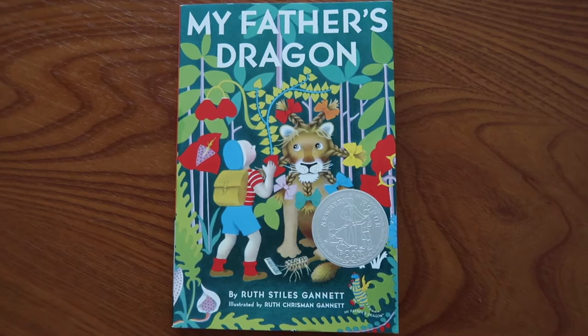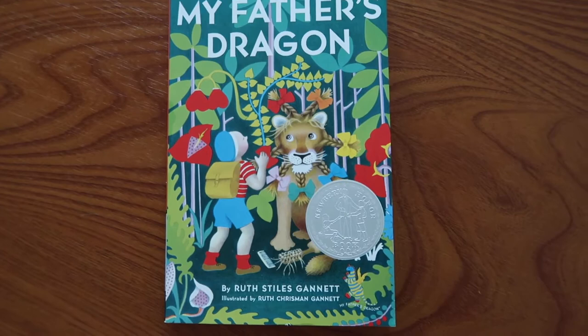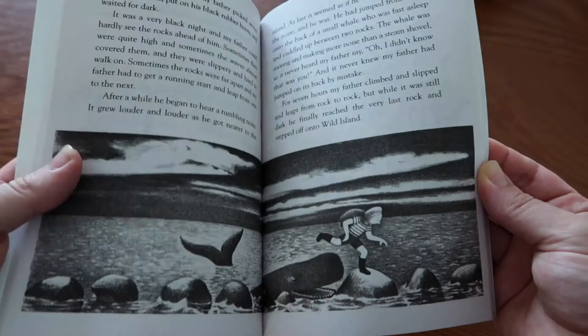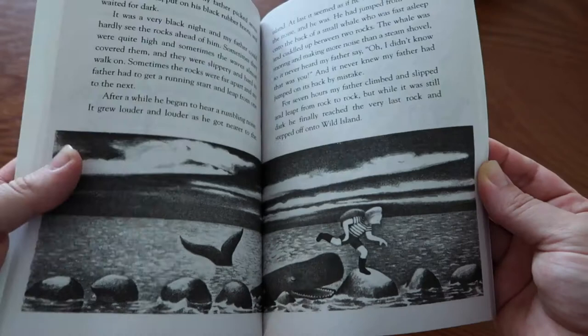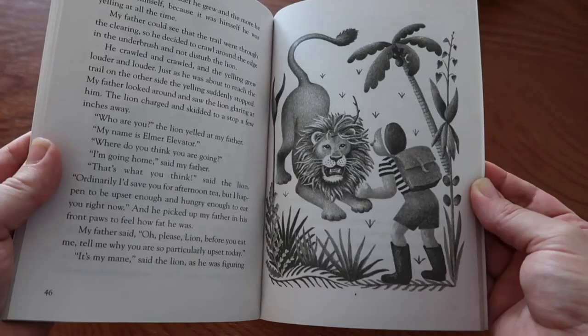The first book we have is My Father's Dragon. If you're just diving into the world of chapter books, this is by far the one I would recommend starting with. It's super short — there's only about 10 chapters — and we've already read this one and it only took us a week. It's part of a trilogy, so we do plan to read Elmer and the Dragon and The Dragons of Blueland as well. In this book, the narrator tells the story of how his father went to Wild Island to rescue a baby dragon being held captive, and along the way he has to outwit several different animals.